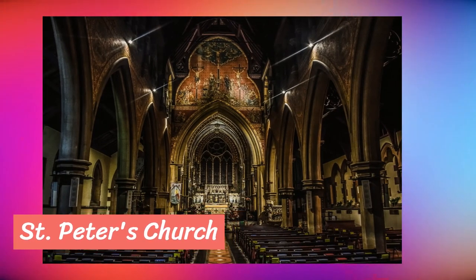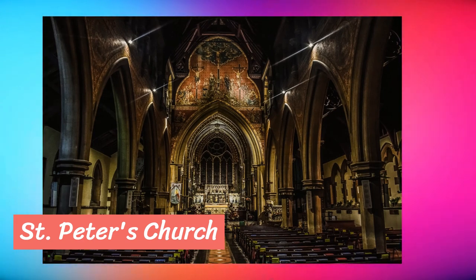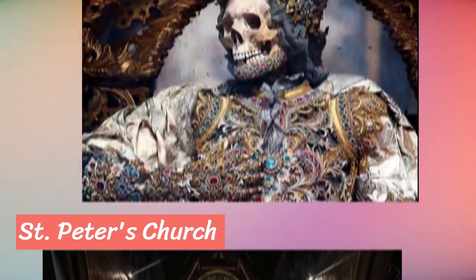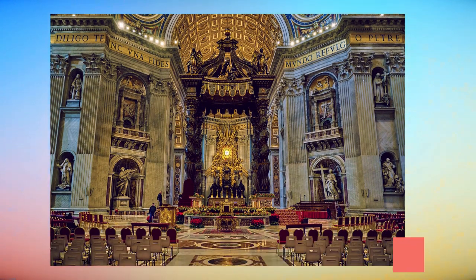Now get ready for an encounter with the extraordinary. Deep within the crypt of St. Peter's Church lies the jeweled skeleton of St. Munditia. This unique attraction is adorned with precious gems and jewels, turning mortality into a work of art. To visit, head to St. Peter's Church located in the heart of Munich.